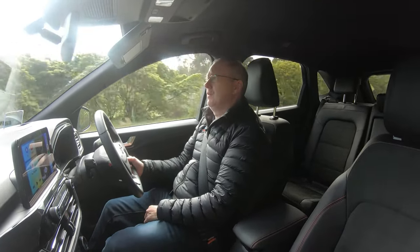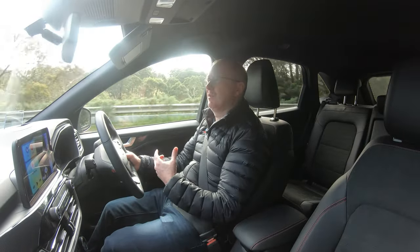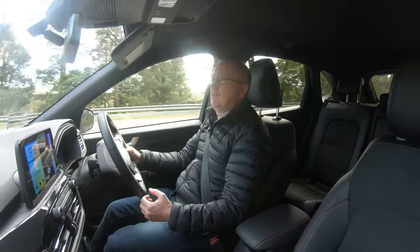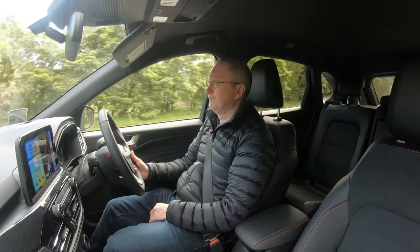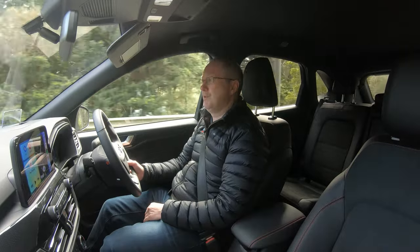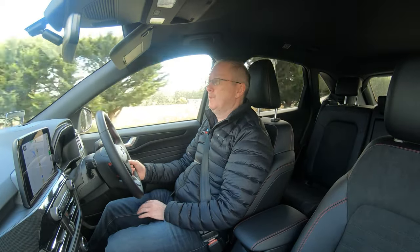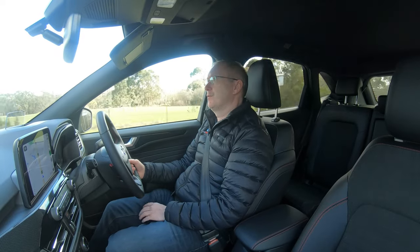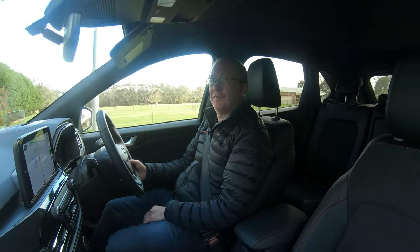Safety features are well catered for — standard autonomous emergency braking with pedestrian and cyclist detection, blind spot monitor, adaptive cruise control, reverse camera, front and rear sensors, and the front camera from the Park Pack. It's got everything you need, and to be fair it's what you'd come to expect in 2022. Like all other Ford cars, it comes with a five-year unlimited mileage warranty, and there's an additional warranty for the battery as well.